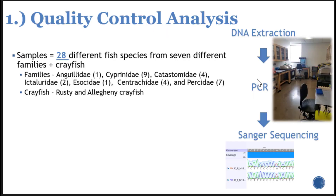For the quality control analysis, we started with 28 different fish species from seven different families found in the Susquehanna River, as well as crayfish, which we've anecdotally found in their diets. Families range from American eel in Anguillidae, to various minnows and cyprinids, white sucker and other catostomids, flathead and channel catfish, northern pike, smallmouth bass and other centrarchids, and various members of the Percidae family — darters, yellow perch, and walleye. We also included two common crayfish species: the introduced rusty crayfish and the Allegheny crayfish.